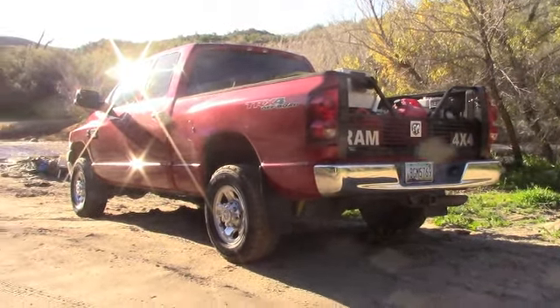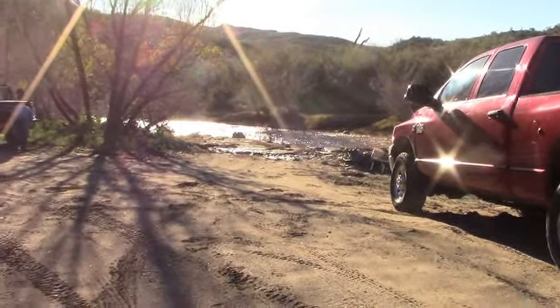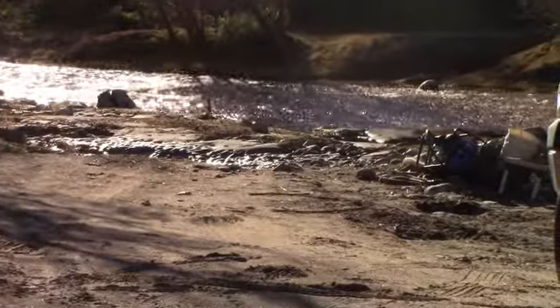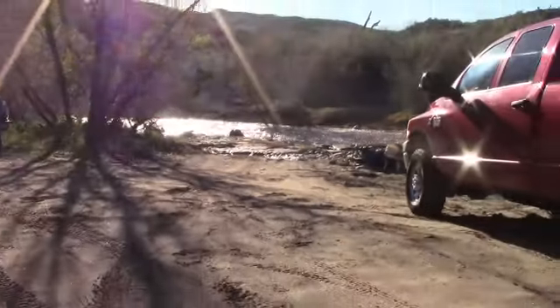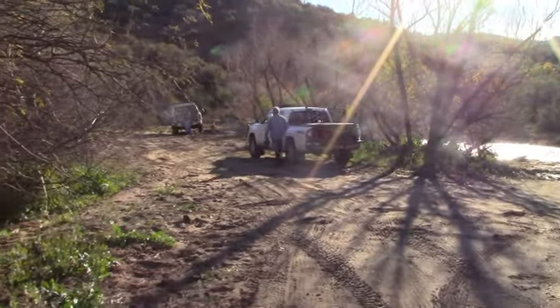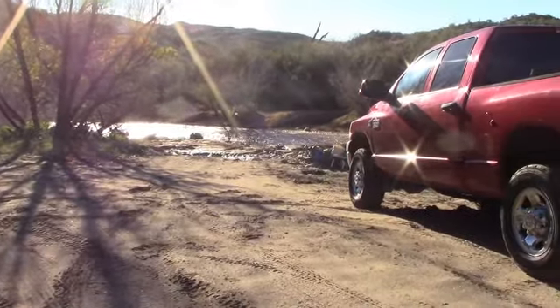Here we are down at the creek. It's flowing bank to bank and we're getting ready to set up. It flooded pretty high, as you can see. There's six or seven of us down here now. We'll be dredging all day, mostly club members. We'll be getting all set up here.